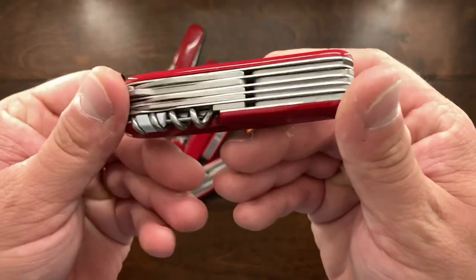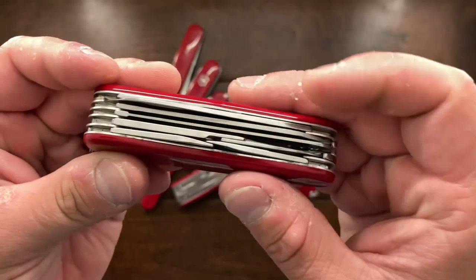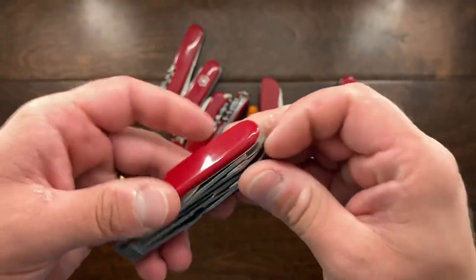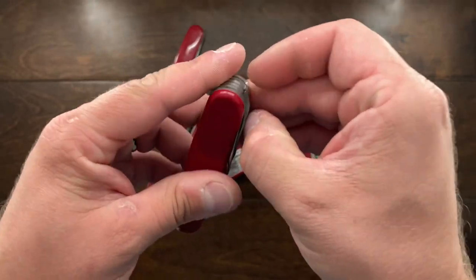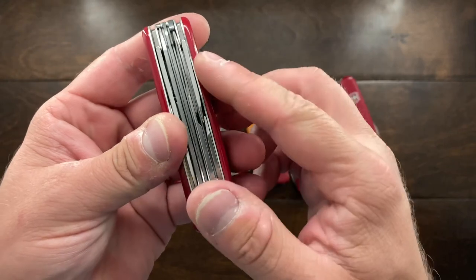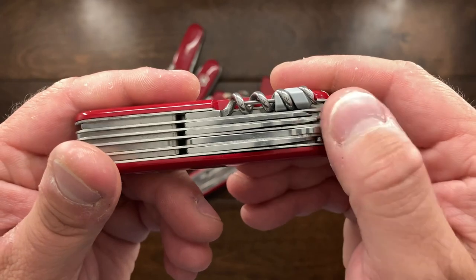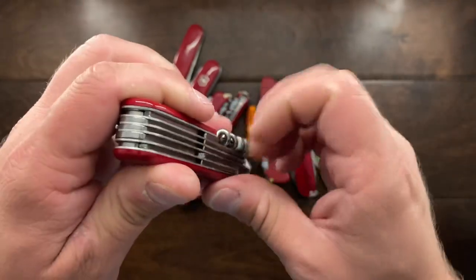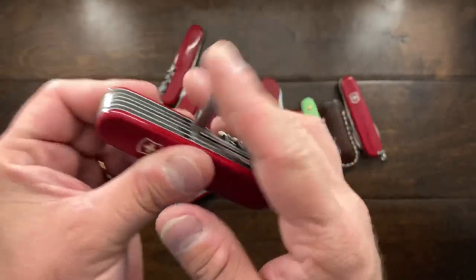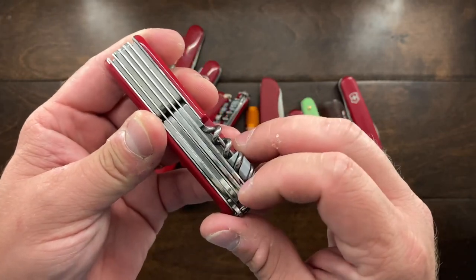One is the Ranger. The Ranger has a main blade, a pen blade, a metal saw, and then it also has a wood saw. Then you also have scissors over here, and then you have your opening layer back over here, and then you have a chisel. Collectors have been calling this a machinist's screwdriver — I just find it another screwdriver — so it has that on the back end there.